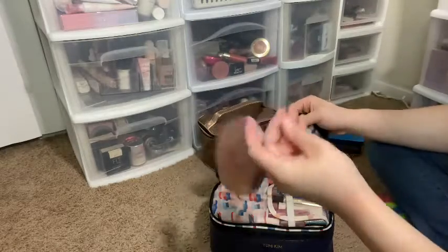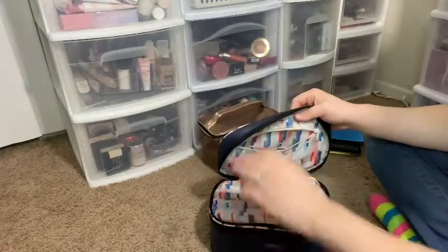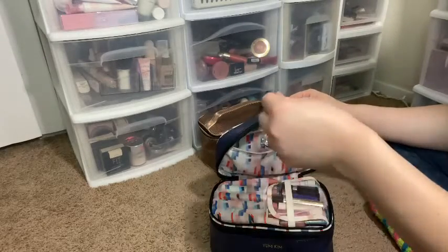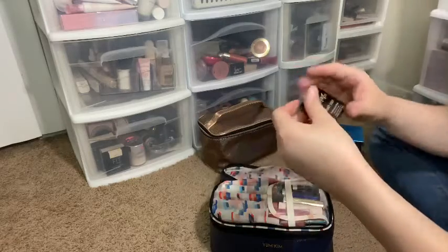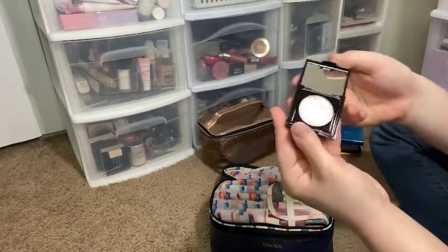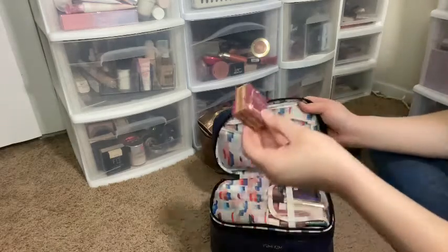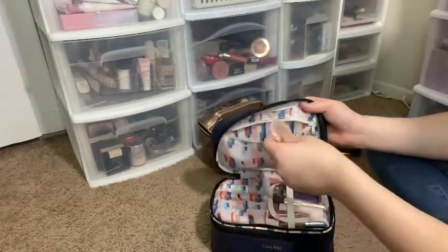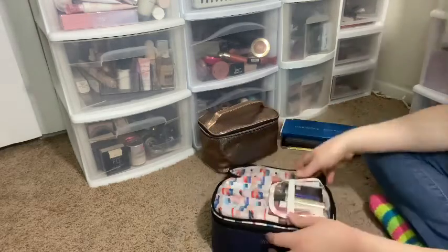I have my Jeffree Star Skin Frosting Crystal Ball in my project pan, along with my So Susan Dream Maker highlighter also in my project pan. Then I have this KVoss Fairy Dust pressed highlighter, which is stunning, along with my Hula Benefit bronzer and my Beauty Crop Sardinia Sand bronzer.